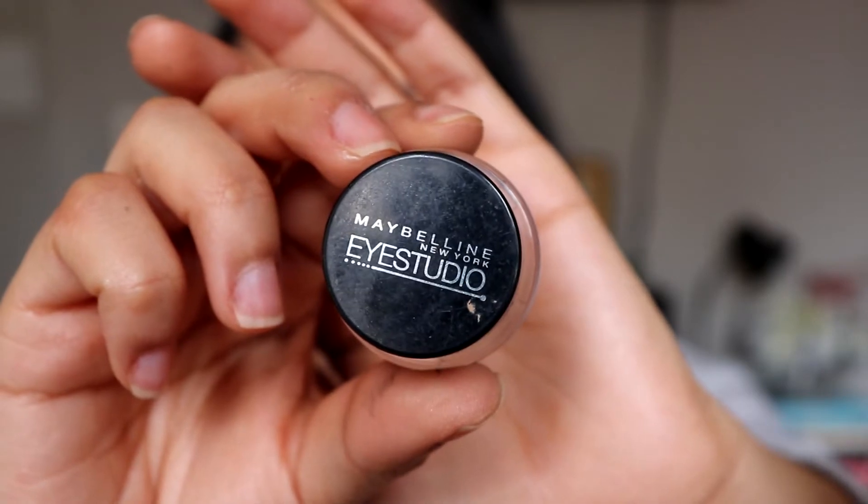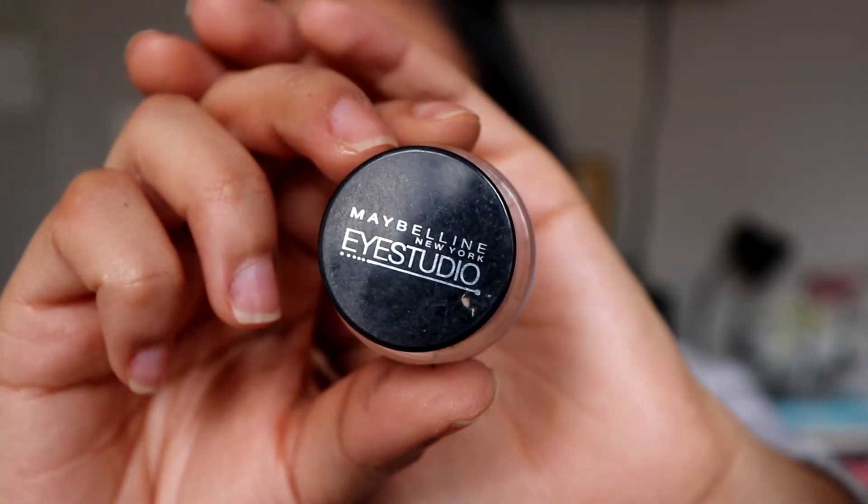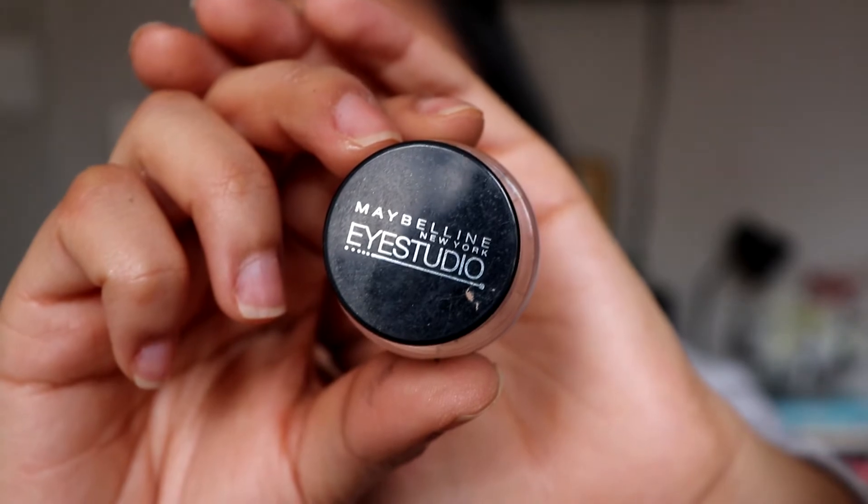We're almost done, guys — we are almost there. Look how fast that was! After that, once I'm done with that, I go in and line my eyes. I use the Maybelline Eyeline Studio Gel Liner in Black is Black. Before I start — I know I tug on my eyelid a little bit, but that's what I do. If I don't do that, I can't line my eyes to save my life. Fair warning.